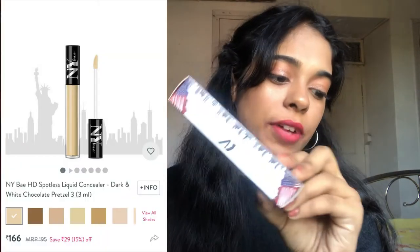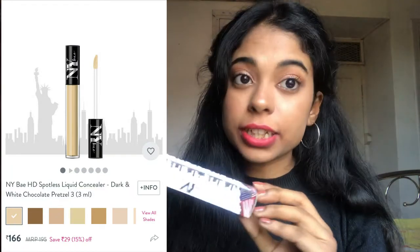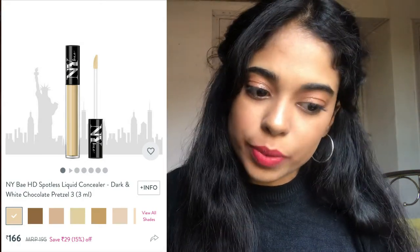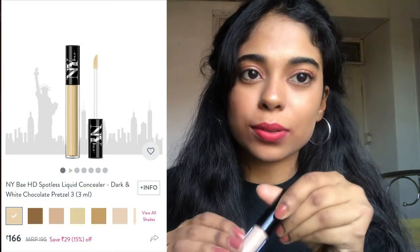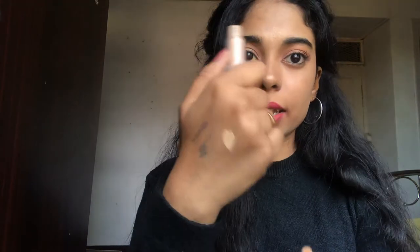The next thing is the Nybht Spotless Liquid Concealer in the shade 'Dark and White Chocolate Pretzel 3,' with 3 ml of product. I got it for 185 rupees — the MRP is 195, and now it's available for 166 rupees. I don't usually use concealer as I don't have a lot of dark circles, but I decided to try it. This shade matches me really well. Concealer is great for covering spots without wearing a full foundation, and it's a good affordable option for beginners.